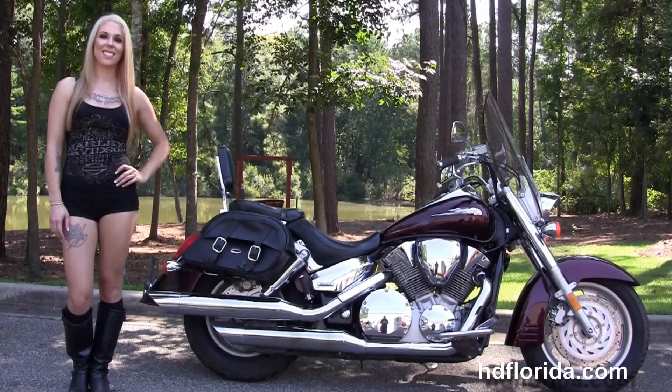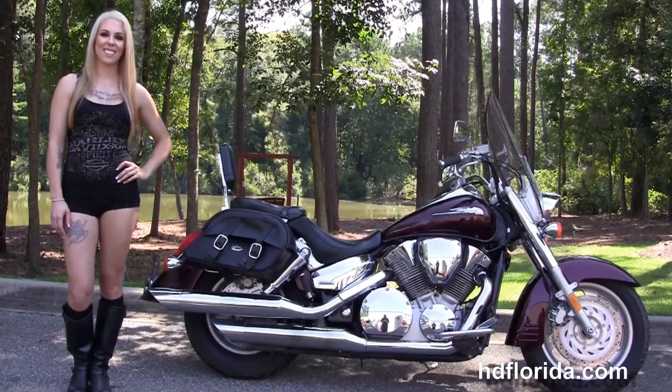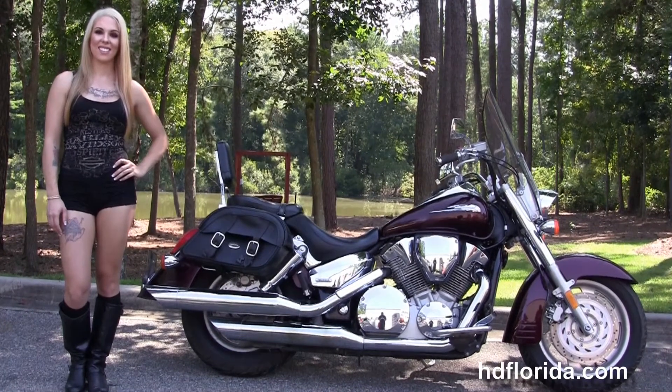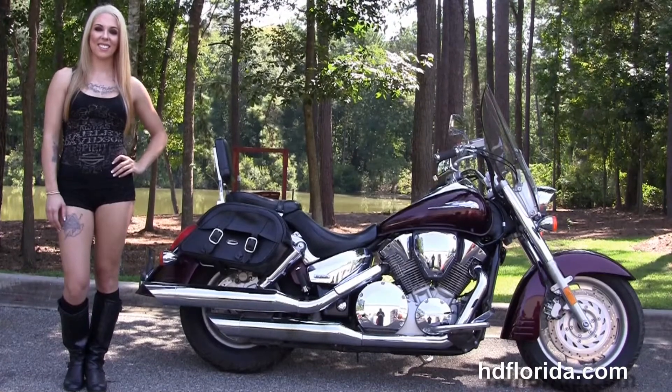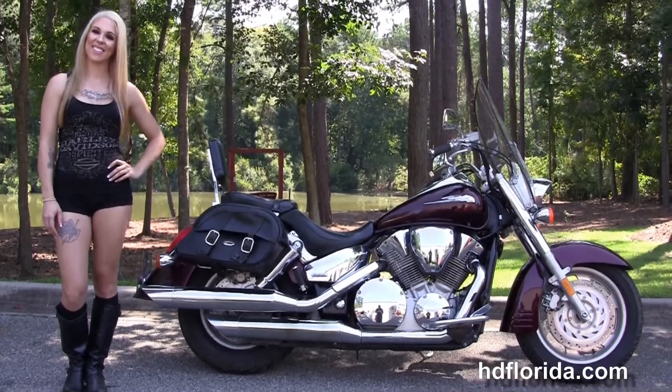For more information on this 1300 Retro, click the link below, and for the rest of our spectacular inventory, visit us at HGFlorida.com — we're always open 24/7. And remember to have one rockin', smokin', and thrill-filled Harley Day.